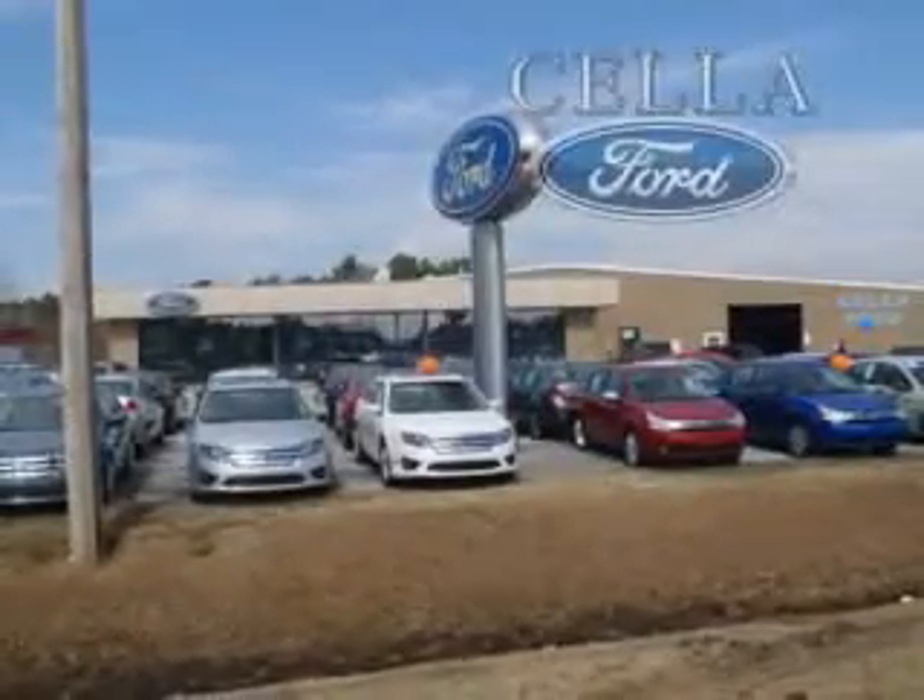Enjoy the drive and peace of mind with this 2009 Ford Escape. See us at Sell a Ford today. Sell a Ford, creating customers for life.